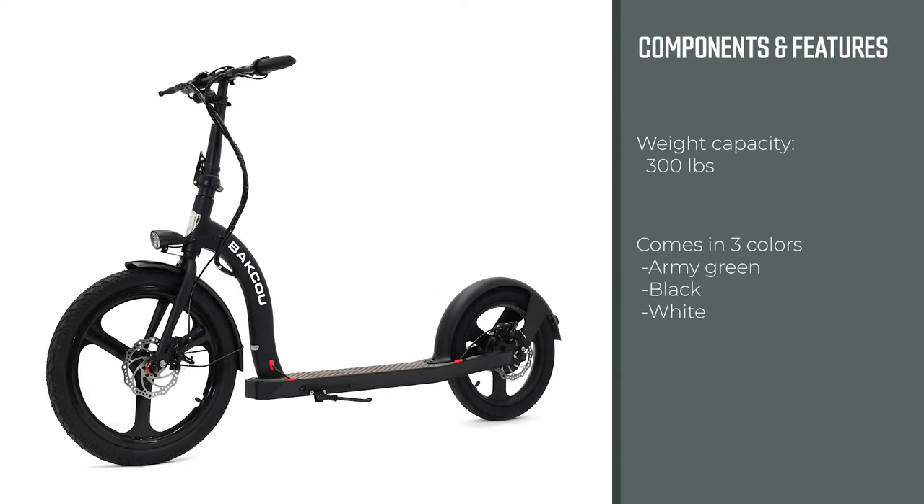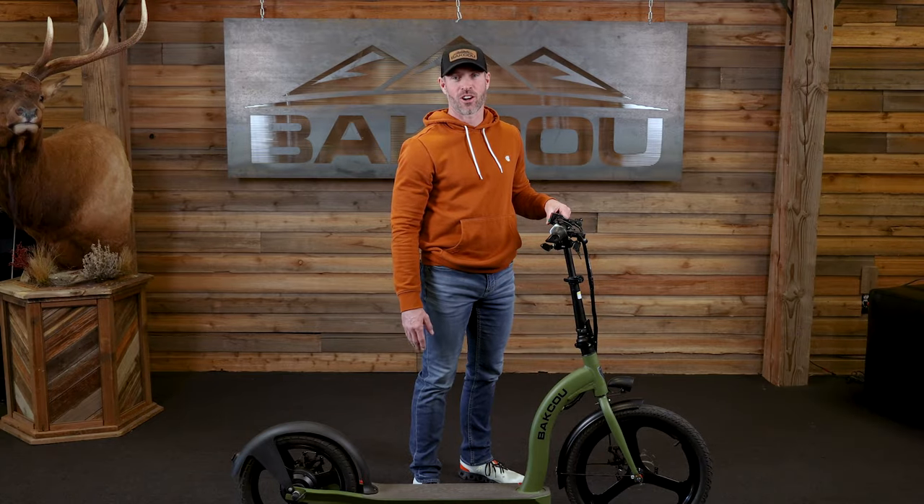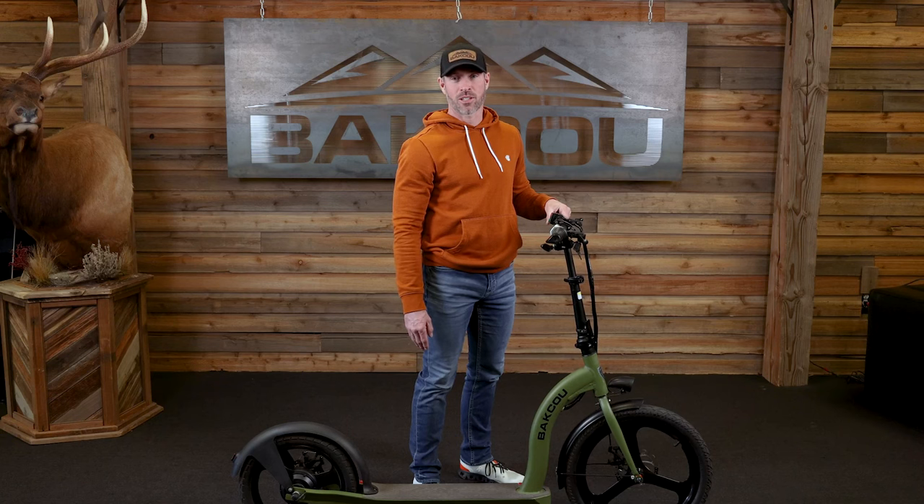They come in a multitude of colors — you can find those on our website. If you have any more questions about the Badger, please don't hesitate to call us here at the office. We also have dealers throughout the US and Canada that you can find through our dealer locator. Don't hesitate to reach out if we can help you with anything on the Badger. Thanks for watching.